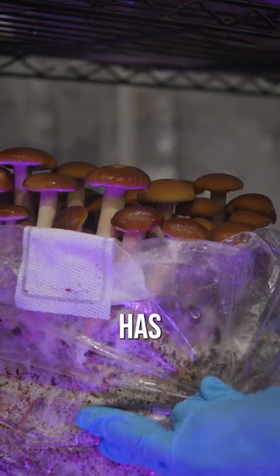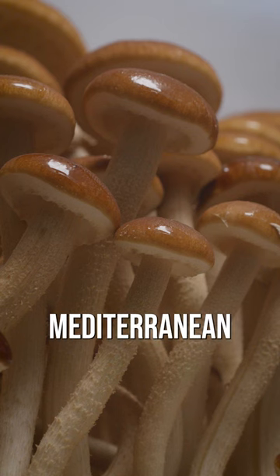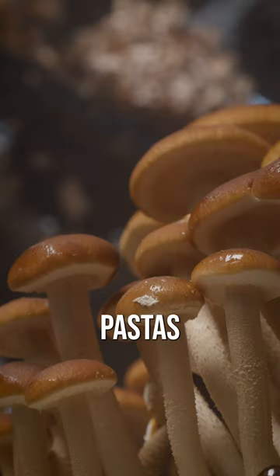It's a wonderful mushroom that has a nice long stem and a nice velvety cap. It's widely used throughout Mediterranean-style cuisine, such as pastas and other dishes like that.